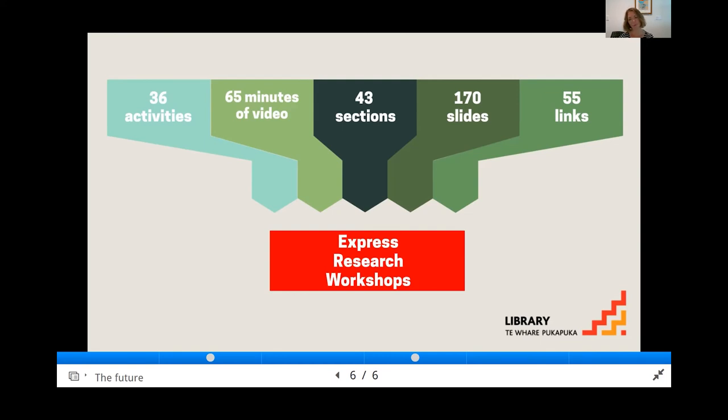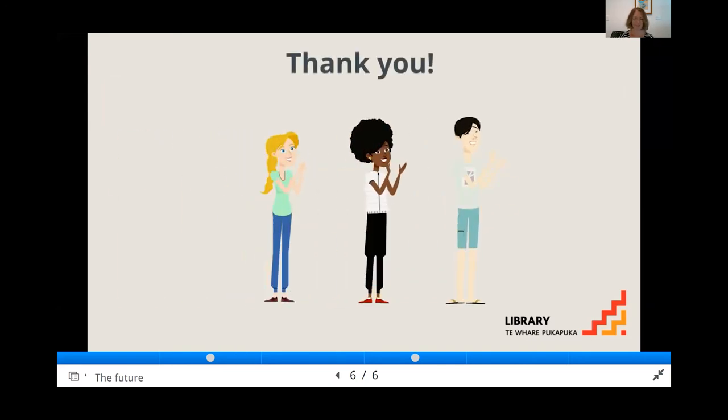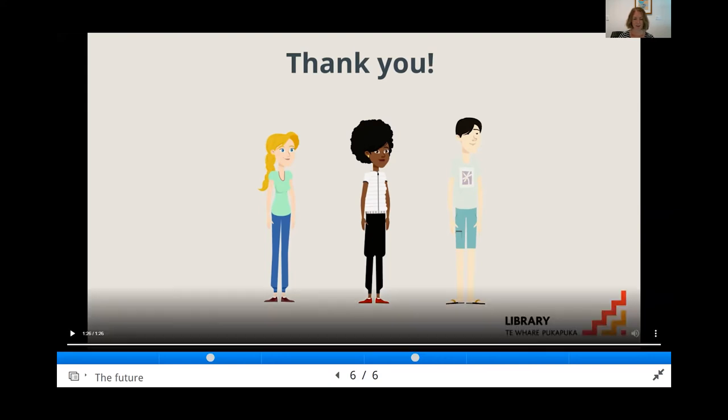None of the videos are over three minutes and most are around one minute. I wanted to take a moment to acknowledge the input of my colleagues, particularly our academic liaison librarians, as well as the many people who gave feedback or permission to use screenshots of their work. Our journey with this is far from over but we have made a good start. I'm going to stop sharing my screen and will pop the link into the chat.